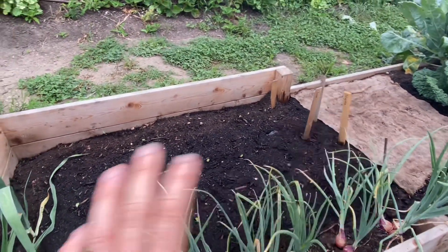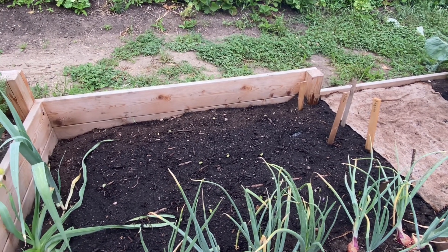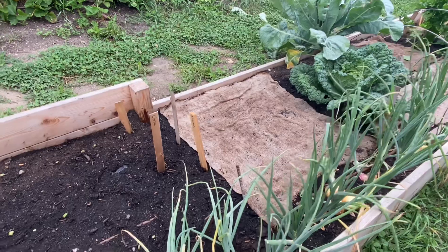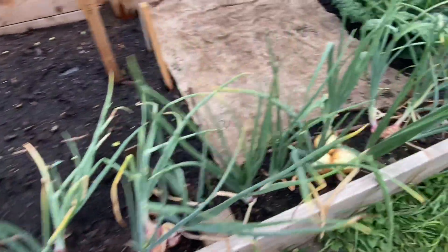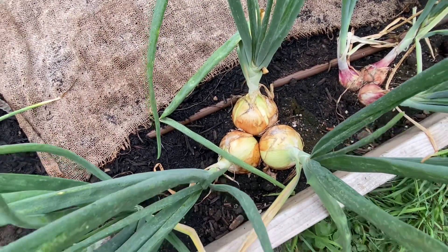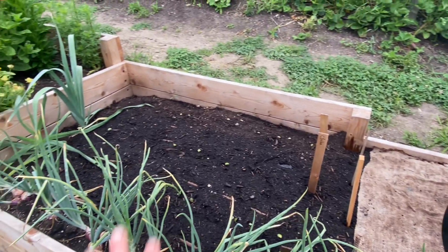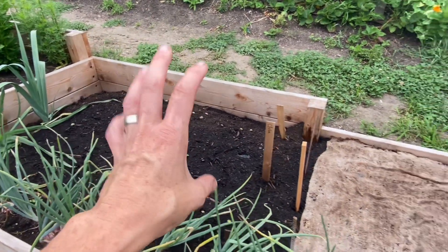I planted it with peas, cabbages, kohlrabi — and all that's out. I've got two stragglers: a savoy cabbage and a violetta that are still here. I also did some multi-sown onions here and they're still in the ground. I'm a little emotionally attached to that even though I think they're ready to be harvested — I just haven't gotten there yet.